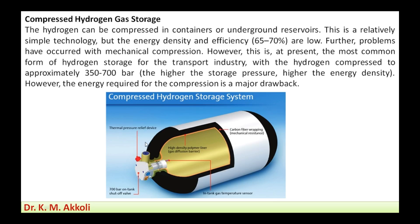A thermal pressure relief device is used because higher pressure raises temperature. The tank is rated to withstand 700 bar pressure. Inside there is also an in-tank gas temperature sensor used to monitor and help maintain lower temperature conditions.